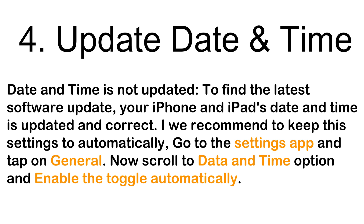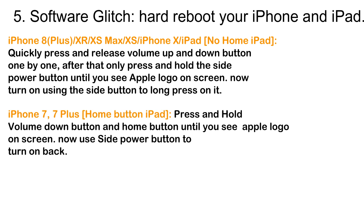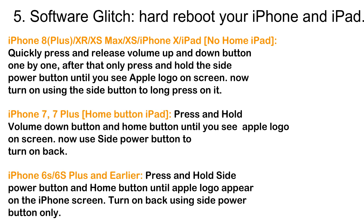Next, there may be a software glitch — fix it by performing a hard reboot. For iPhone 8 and 8 Plus, iPhone XR, iPhone XS Max, iPhone XS, iPhone X, and no-home-button iPad: quickly press and release the Volume Up button, then the Volume Down button one by one, then press and hold the Side power button until you see the Apple logo on screen. Turn on using the Side button with a long press.